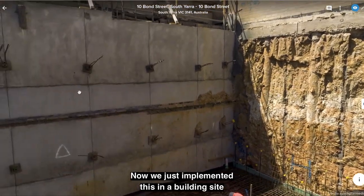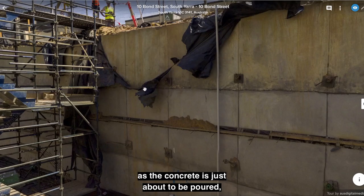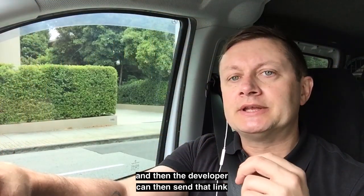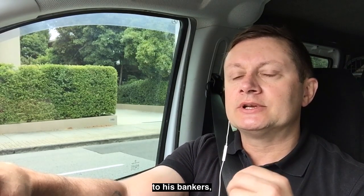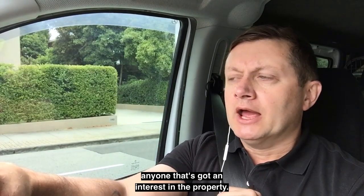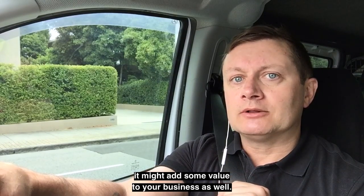We just implemented this at a building site in South Yarra in Melbourne. We took a photo above the pit just as the concrete was about to be poured, and the developer can then send that link to his investors, his bankers, or anyone with an interest in the property. Have a think about it — it might add some value to your business as well. Thanks very much.